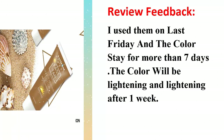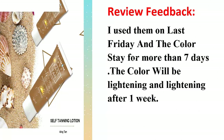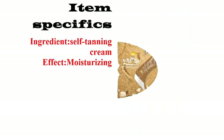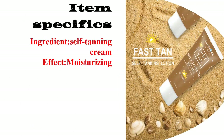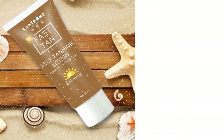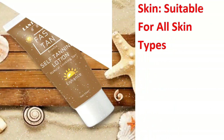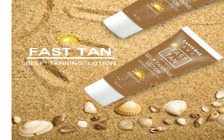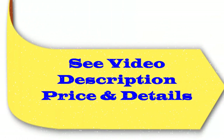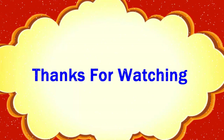Review feedback: I used it last Friday and the color stayed for more than seven days. The color will be lightening gradually after that. Item specifics: ingredient is self tanning cream, effect is moisturizer, suitable for all skin types, origin Hong Kong. See video description for price and details.